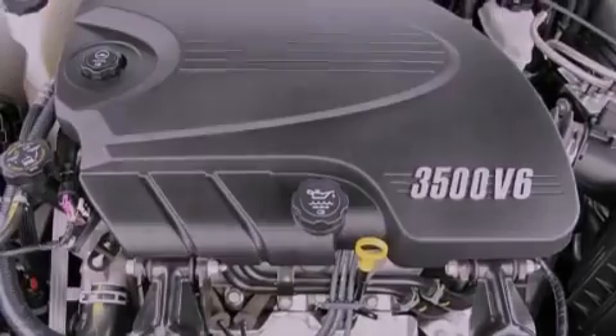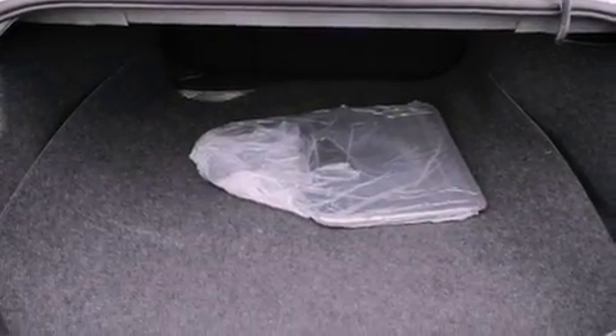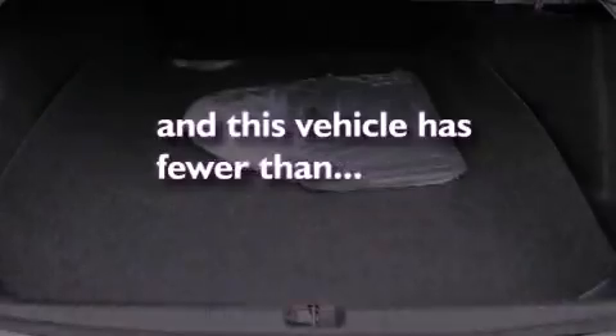Also included are fog lamps, an anti-lock braking system, a home link feature, and this vehicle has fewer than 27,000 miles on the odometer.